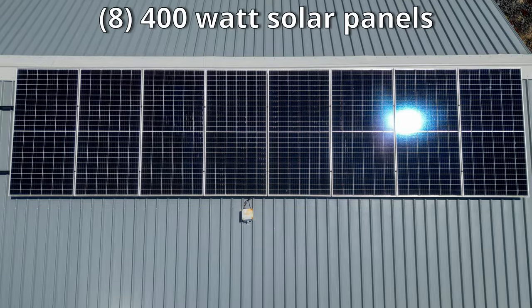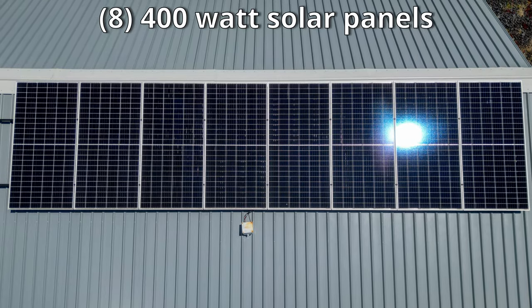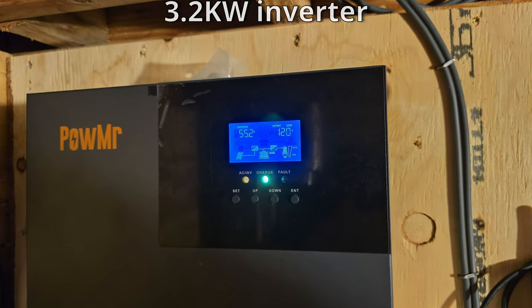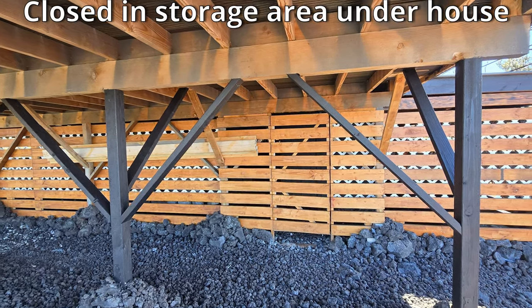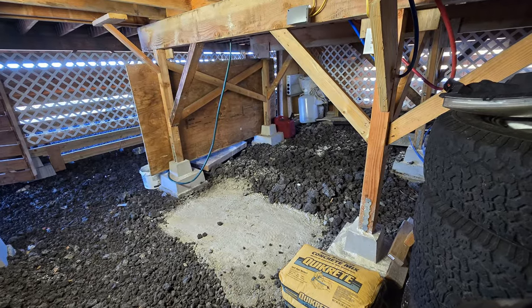This home is off-grid and powered with eight 400-watt solar panels combined with eight golf cart batteries and a 3,200 watt inverter. Underneath the house is a closed-in storage area which houses the batteries and inverter, but there is also plenty of room for storage.